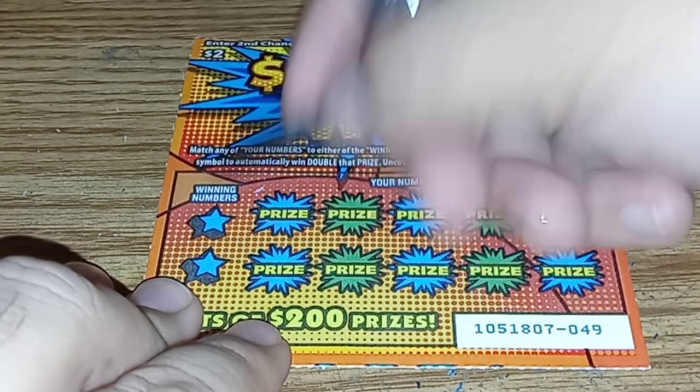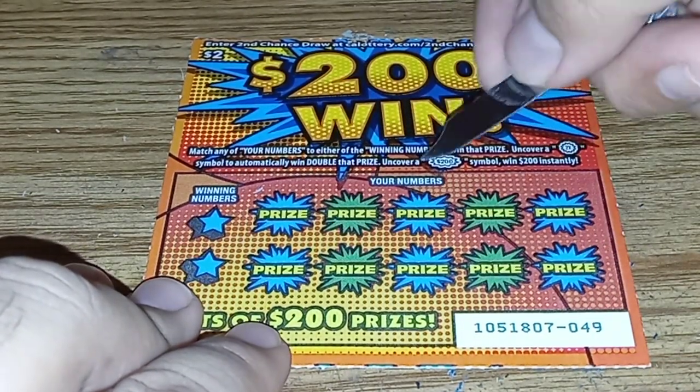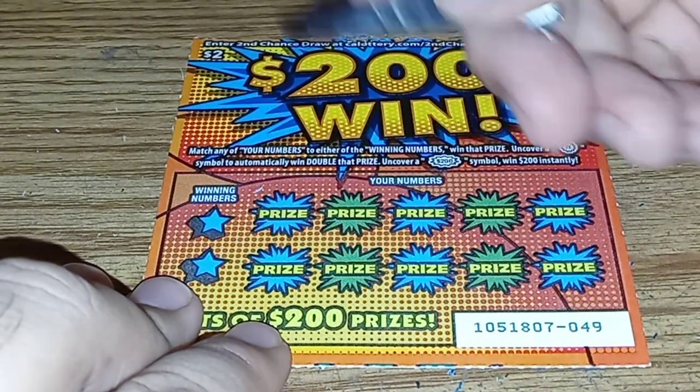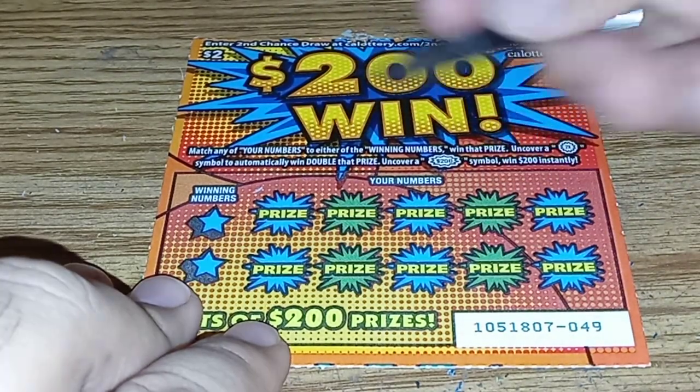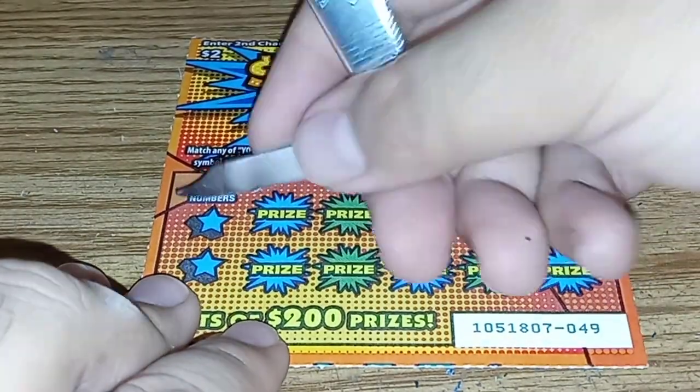Winning numbers: if you get the 2x burst, you double the prize automatically. Or the $200 in the burst symbol, you win $200. And that's it.